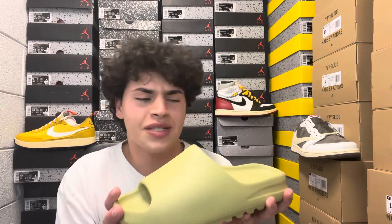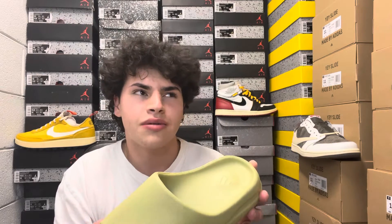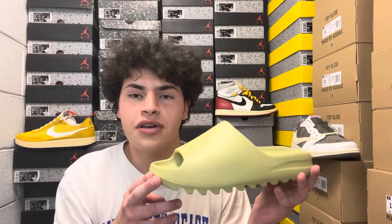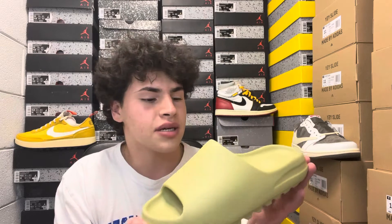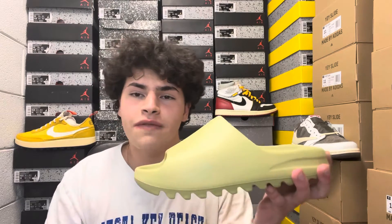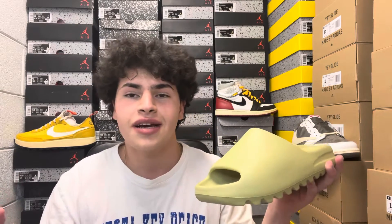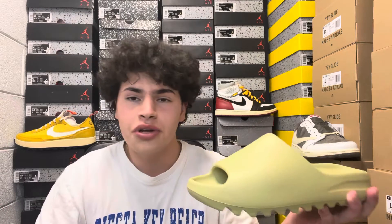This is the slide — especially Yeezy slides. The past solid year everyone's just been going crazy for slides, and the retail market is definitely coming down quite a bit, which we'll be discussing as well. Before we hop in, make sure you like, comment, and subscribe — I appreciate all the support recently on my channel, it's been insane.